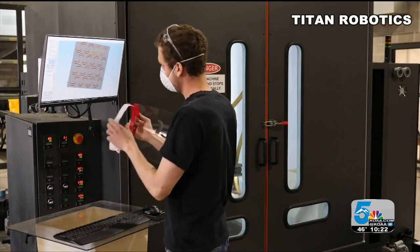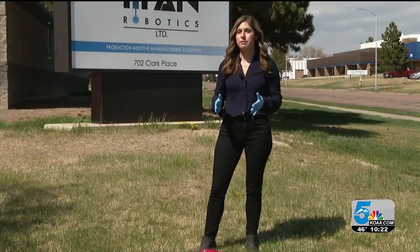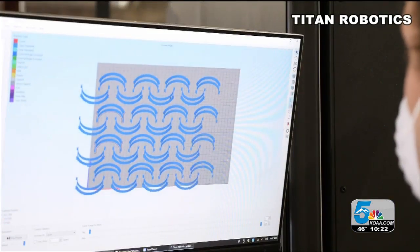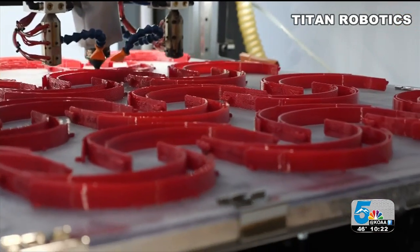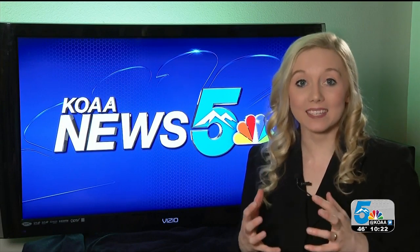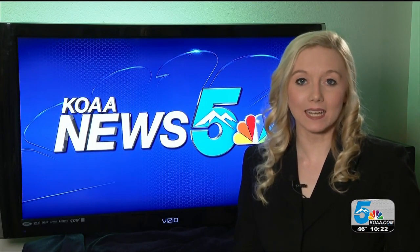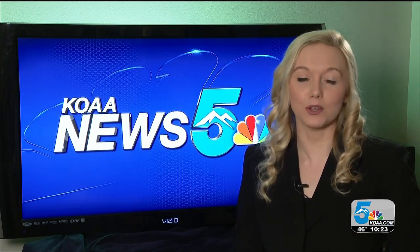An encouraging number, as so many of these are needed for our heroes on the front lines. The pandemic that we're going through right now is really unprecedented, and we here at Titan just want to be able to do whatever we can to keep people safe. Guillory tells me they've also had requests to 3D print actual masks that go on the face. She says those designs are still being verified and tested by local hospitals. Always watching out for you, Southern Colorado. Katie Blaze, News 5.